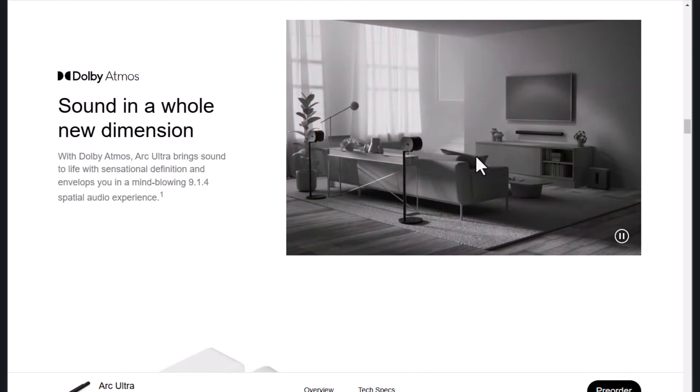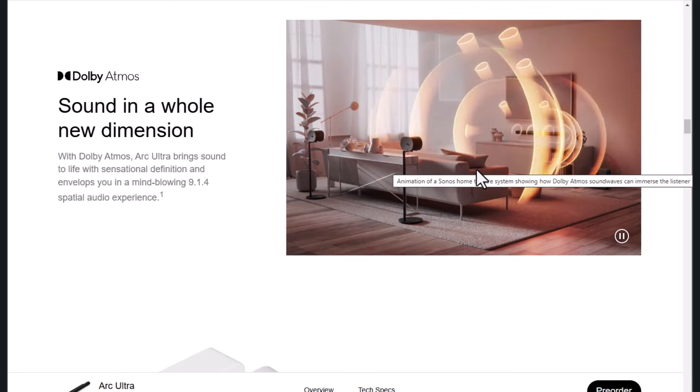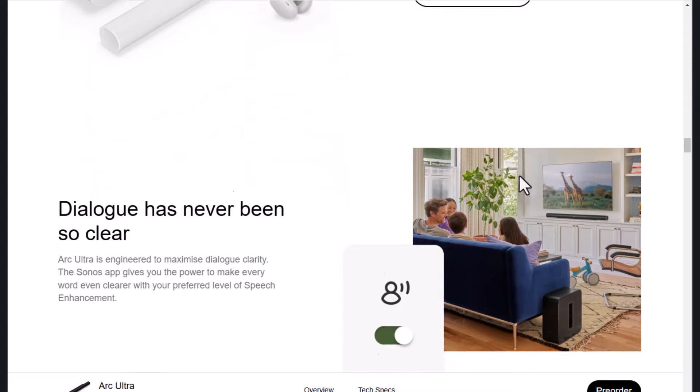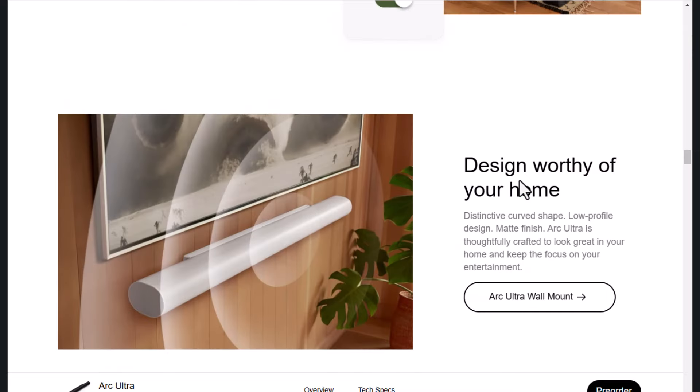Let me know your thoughts in the comments below. Have you tried the Sonos Arc Ultra? Is there a gadget you'd like me to review next? Don't forget to like, subscribe, and hit the notification bell. Until next time, happy listening.